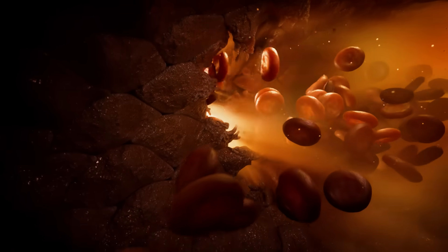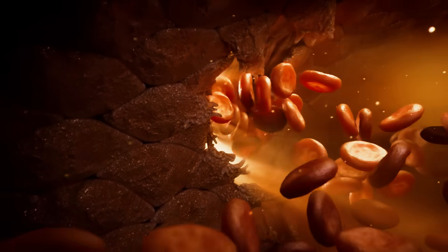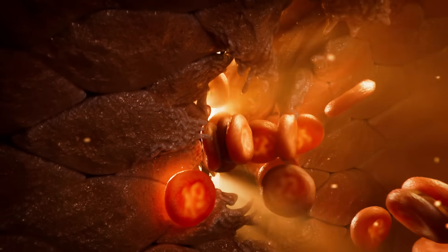It's called the blood clotting cascade, and it's one of the true wonders of human physiology. Here's an overview of how it works. Here's the cut from the thorn. As the red blood cells flow out, there's nothing to stop them. This does not look good for our gardener.